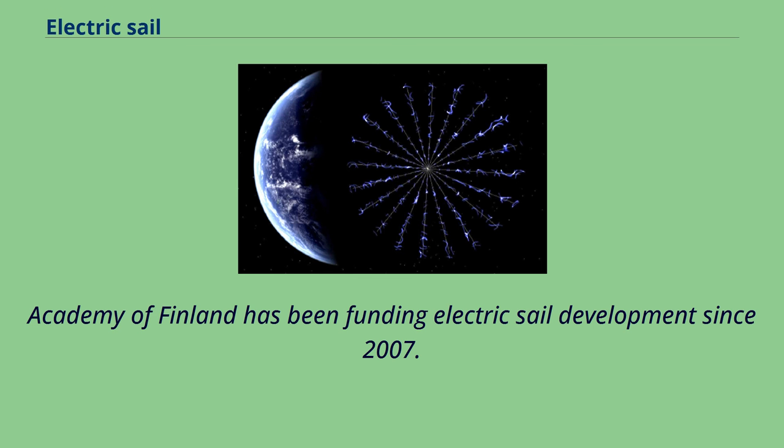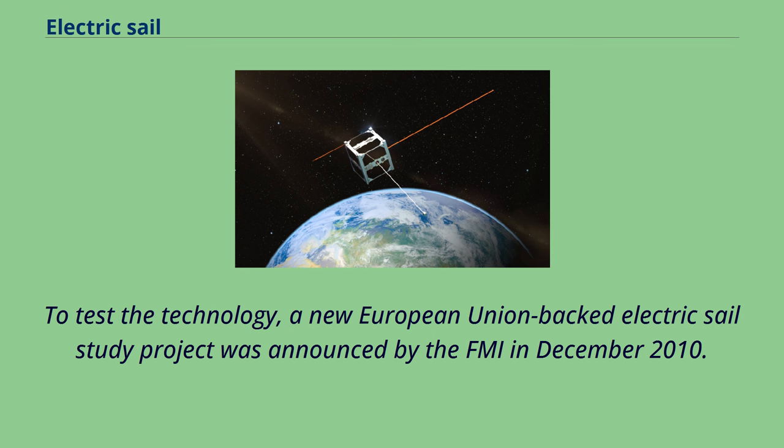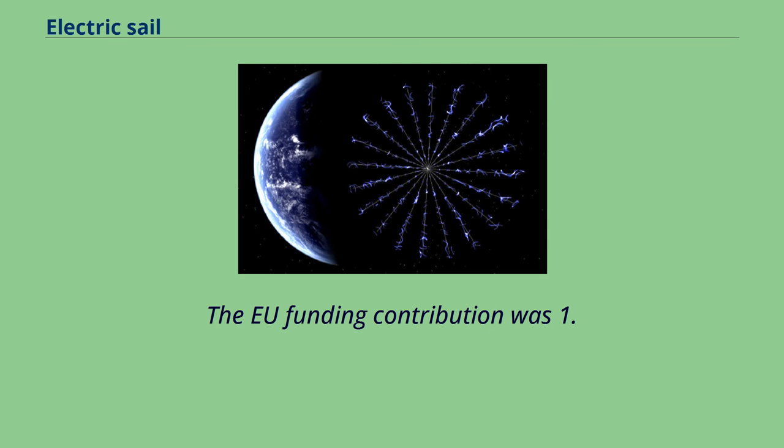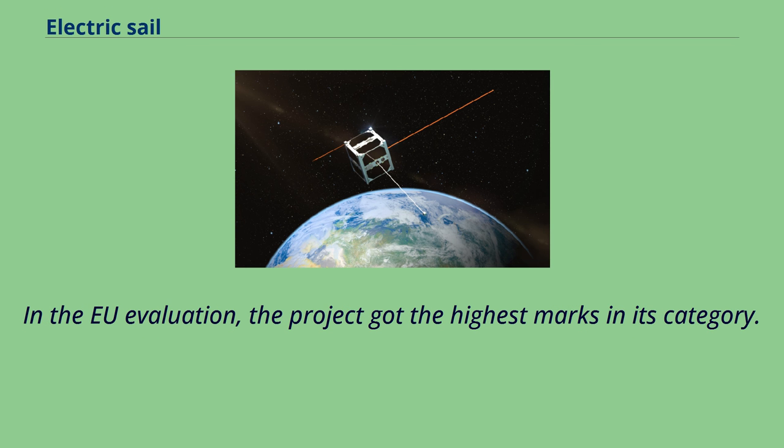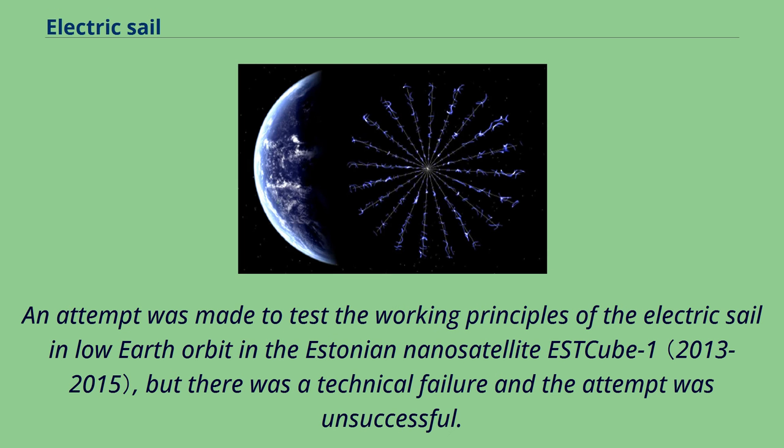The Academy of Finland has been funding electric sail development since 2007. A new European Union-backed electric sail study project was announced by the FMI in December 2010, with EU funding of 1.7 million euros. Its goal was to build laboratory prototypes of key components. It involved five European countries and ended in November 2013. In the EU evaluation, the project received the highest marks in its category.